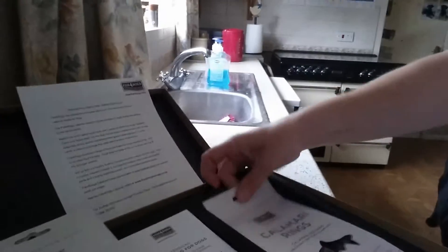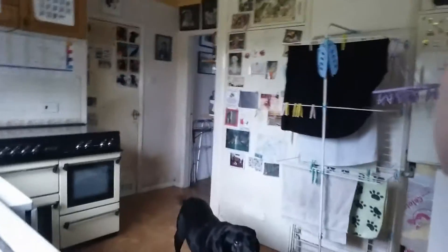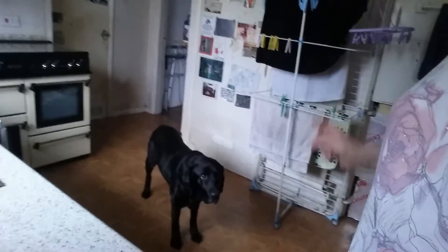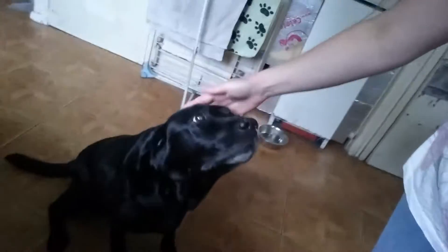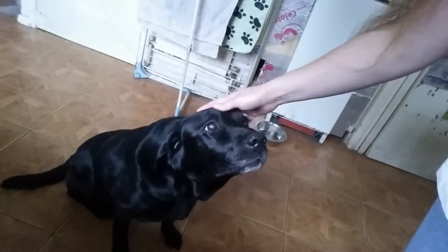Now, when you are a 13-year-old dog you don't get many new experiences in life because you've done most things you're going to do. But Buddy has never tasted calamari or squid. Chicken, yes — I don't mean that — but he has never tasted calamari or squid, so I'm going to let him have a sniff.